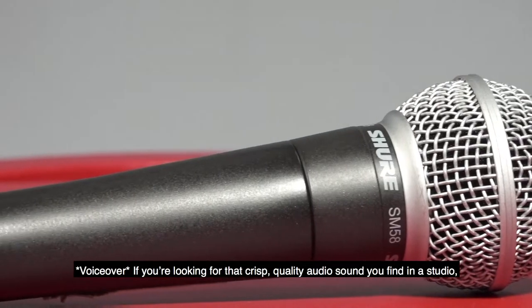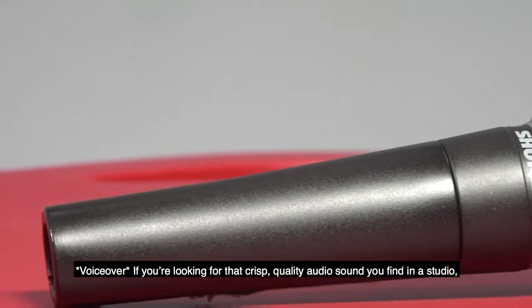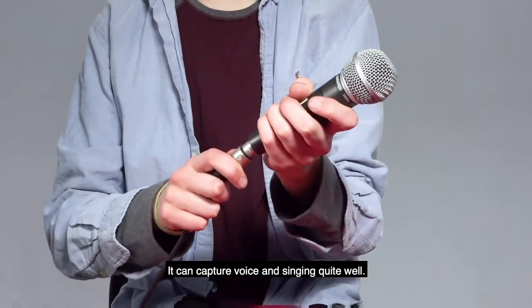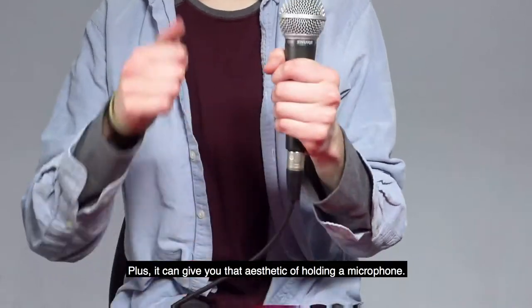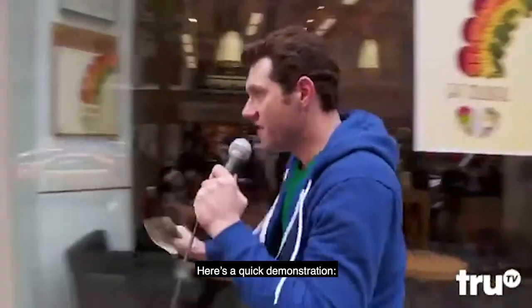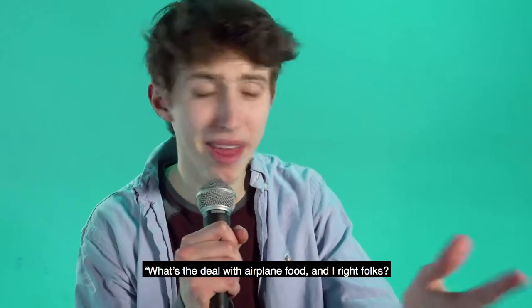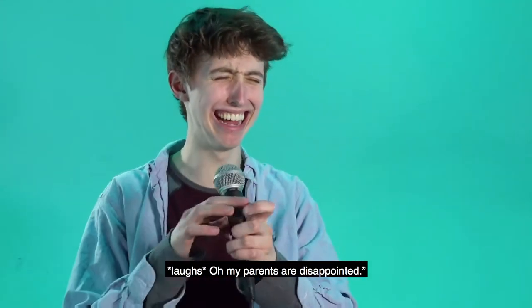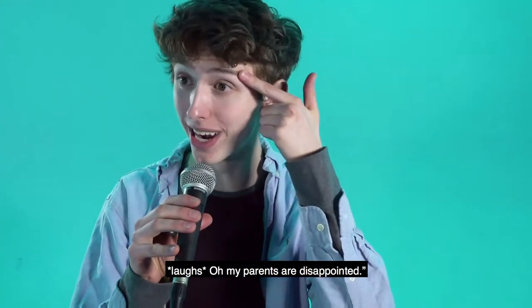If you're looking for that crisp, quality audio sound you might find in a studio, using a handheld microphone is the way to go. It can capture voice and singing quite well, plus it gives you that aesthetic of holding a microphone. Here's a quick demonstration: "What's the deal with airplane food? Am I right, folks? Oh, my parents are disappointed."